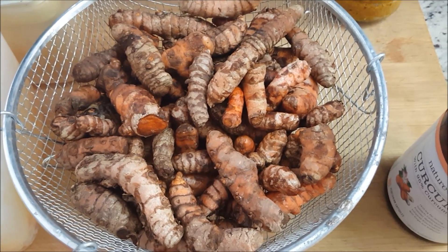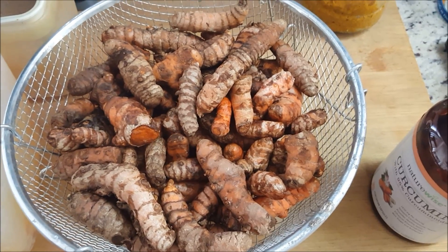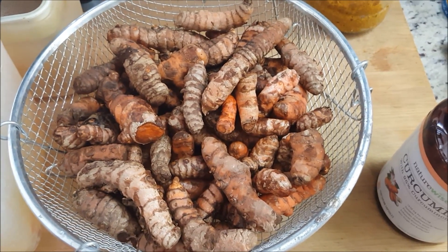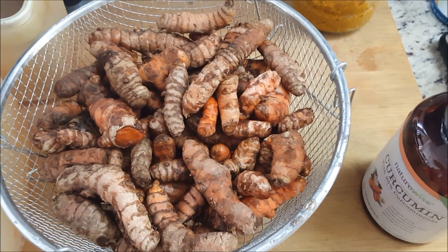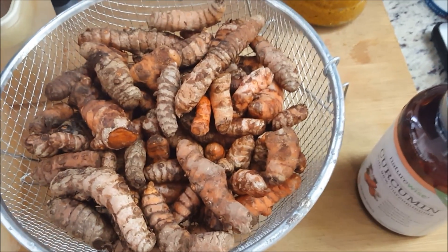So there are two things you have to do. Number one, you have to cook it and mix it with black pepper. Number two, mix it with some sort of oil — like olive oil, coconut oil, or fish oil — basically any healthy oil.